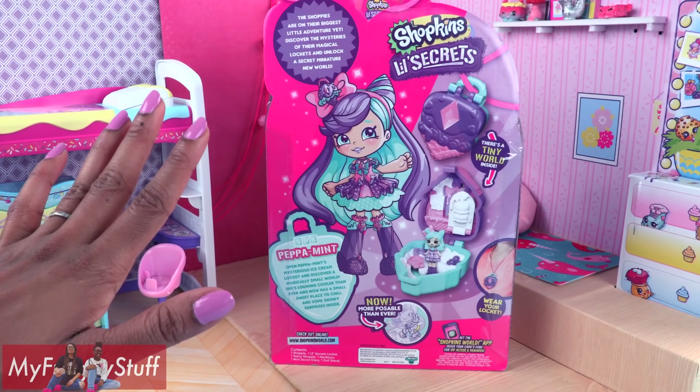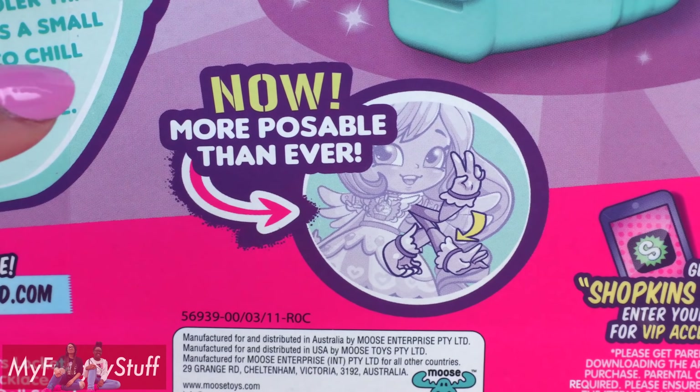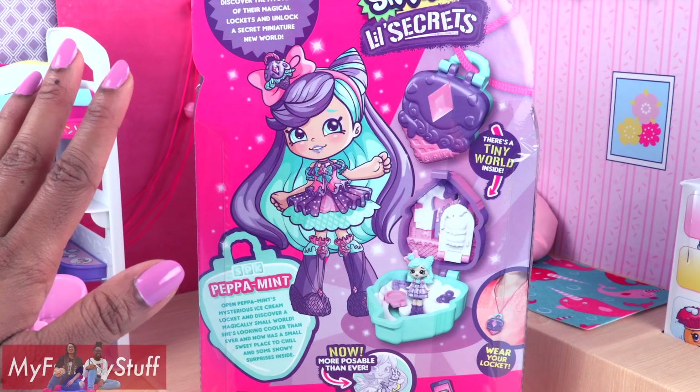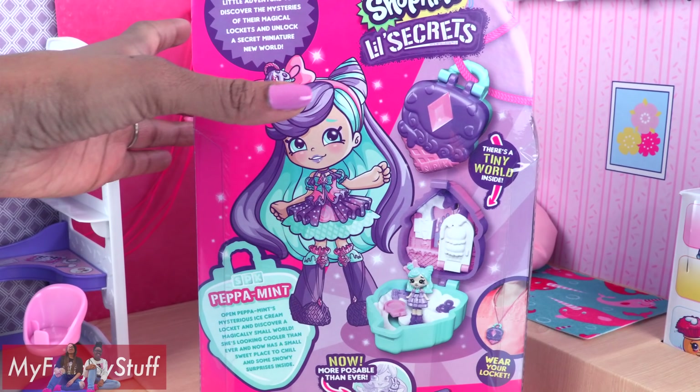I am really excited for these Shoppies because now they are more poseable than ever. They've got elbows, y'all! And I can't wait to check them out, so let's get these girls out of the box for a closer look.